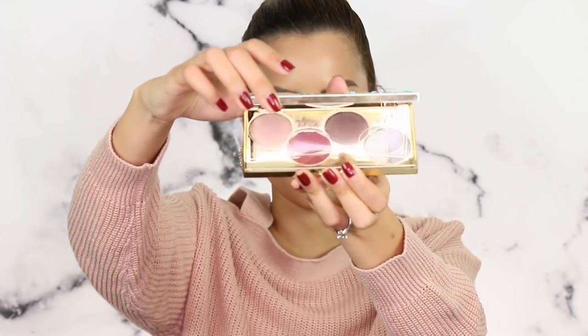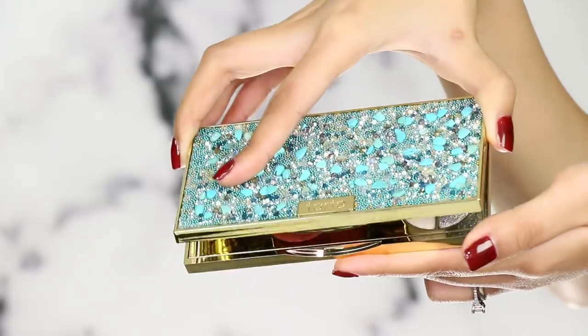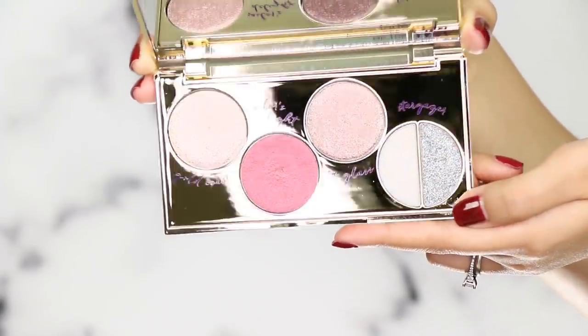When you open up the palette, it looks like this and has this little insert. Look how gorgeous these colors are — I don't want to get too close to the camera because it's going to reflect so much. I'm going to give you guys a close-up shot, but I can't wait to dig into these.